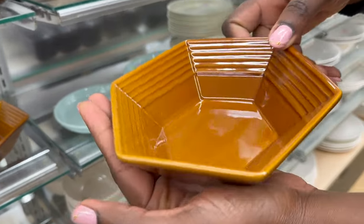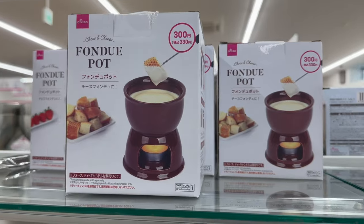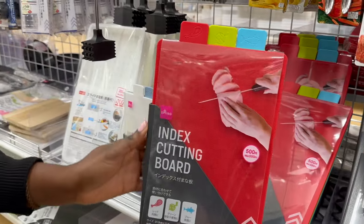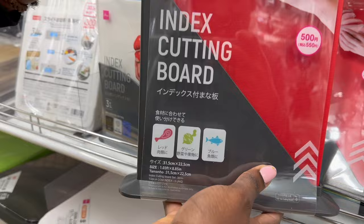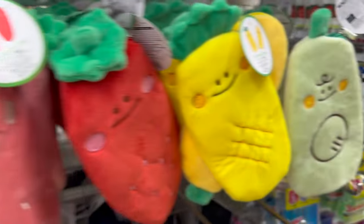Daiso Japan has new arrivals and we are excited to show you what they have in stock. If you are looking for the latest bargain deal to improve your living space, then guess what? You're in for a treat. Let's go!